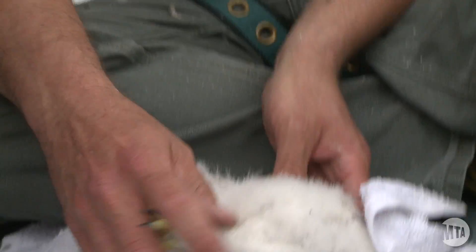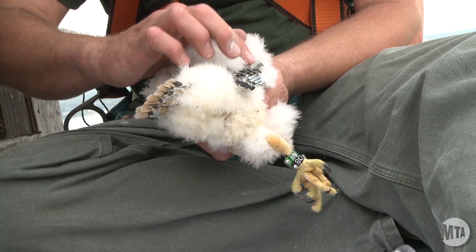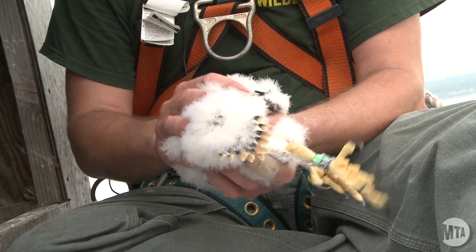You can see here with the falcons at just about three weeks of age, you can see where the tail feathers and the wing flight feathers are all just starting to emerge. And in three weeks from now, they'll be as big as an adult and ready to fly.